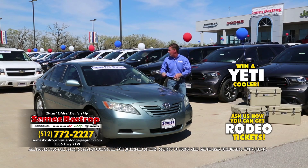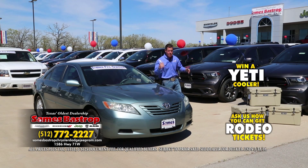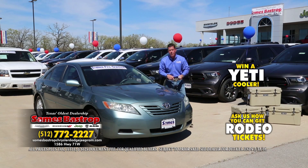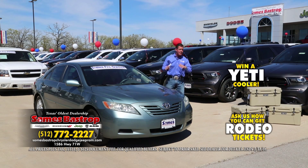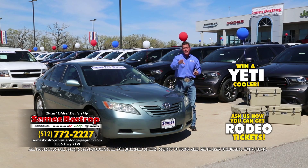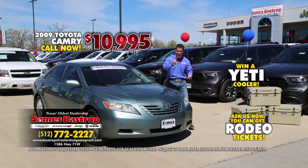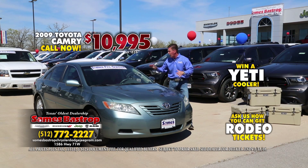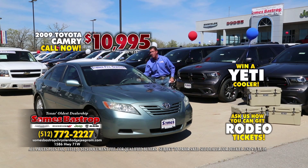I've got a 2009 Toyota Camry — leathered up. Oscar's running this one through; remember, Oscar's going to be here all day signing autographs. Starting at $12,995 — that's a great price, I know, but it's not a wholesale price, not a Sames Bastrop price. Here's what we're going to do: $10,995, and you're driving a 2009 Toyota Camry loaded up with leather and all the equipment you're asking for.